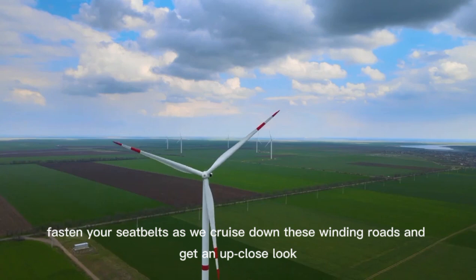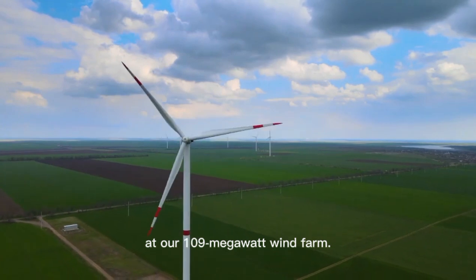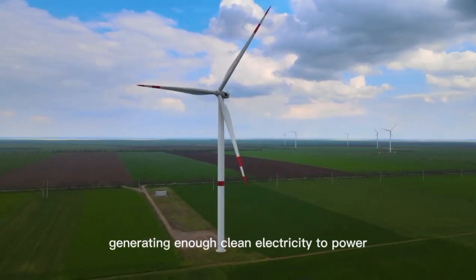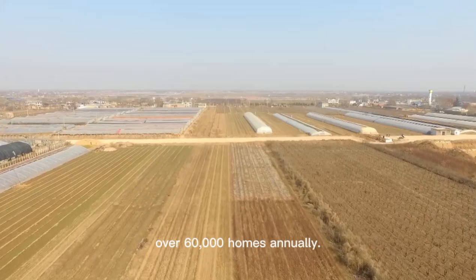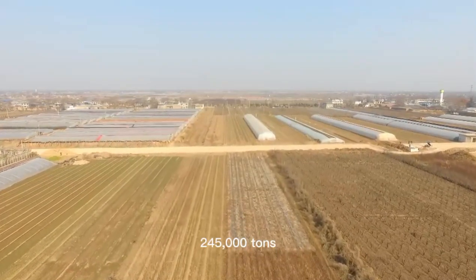So, fasten your seatbelts as we cruise down these winding roads and get an up-close look at our 109-megawatt wind farm. This wind farm is a game-changer, generating enough clean electricity to power over 60,000 homes annually. In just one year, it reduces carbon emissions by an impressive 245,000 tons.